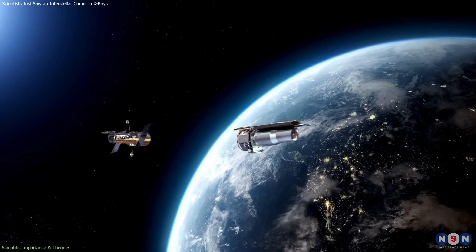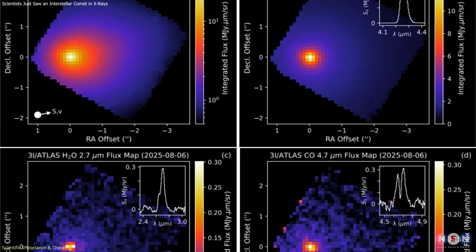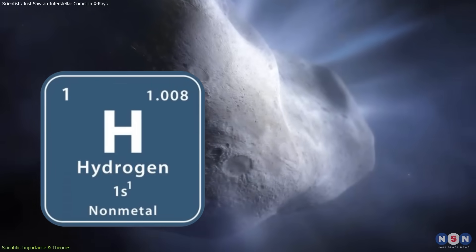X-ray observations provide access to information that is difficult or impossible to obtain using optical or infrared telescopes. While those instruments are effective at detecting dust and heavier molecules, X-rays are especially sensitive to light elements, particularly hydrogen and nitrogen.